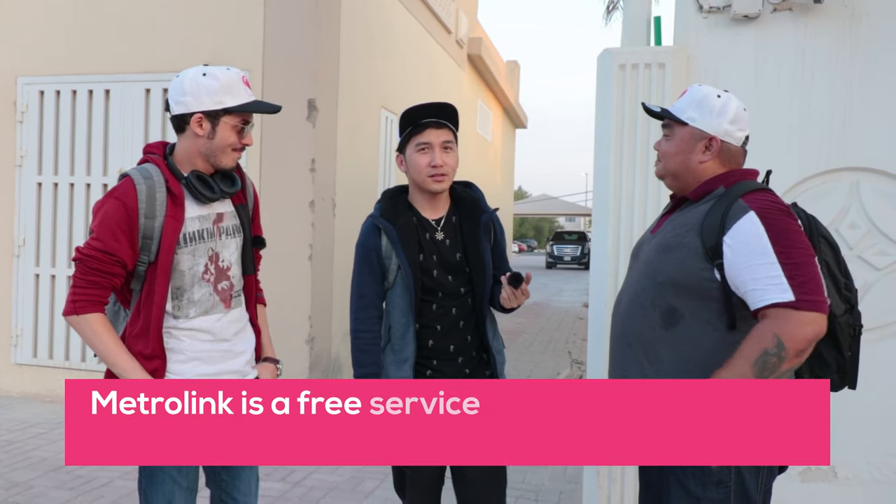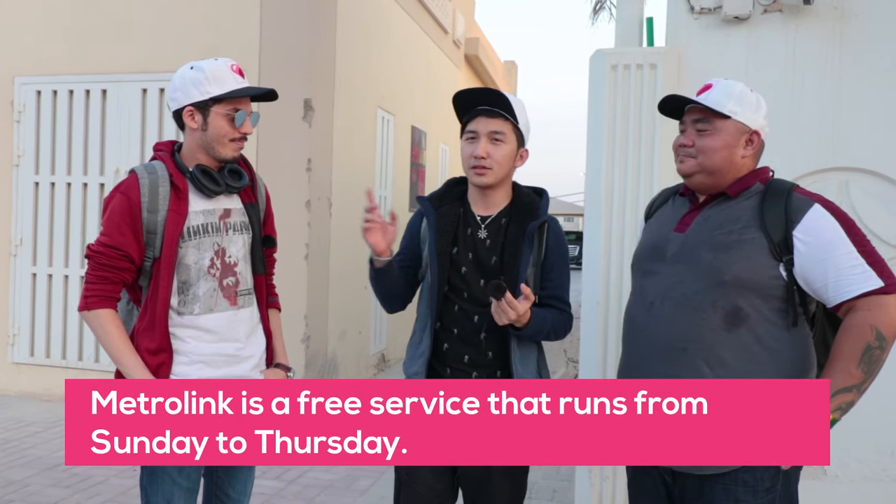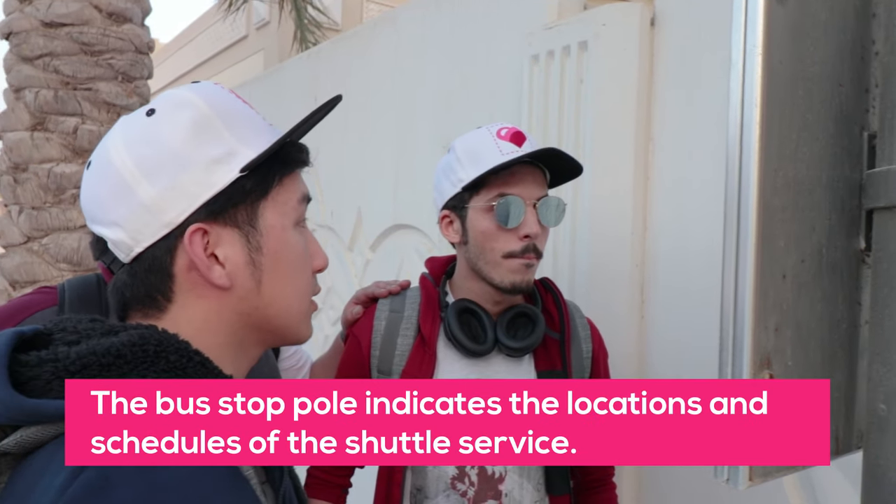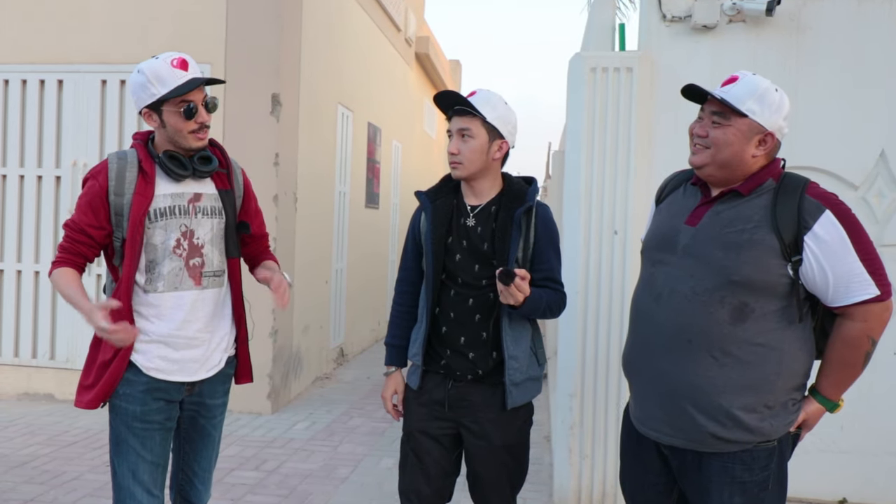So Adam, what do you want to know about the Metrolink and how does it work? The Metrolink is a free service by the metro station. It usually opens at 6 a.m. in the morning up to 11 p.m. in the evening. So are you ready to ride the Metrolink now? Sounds good!